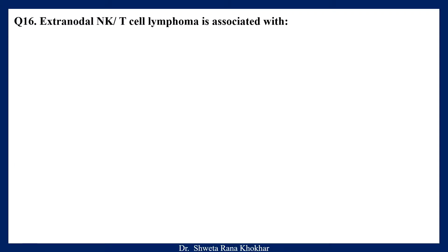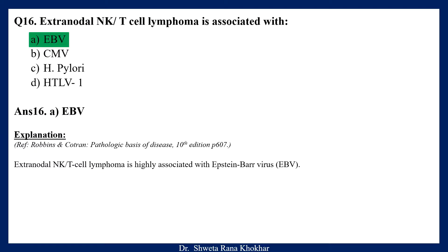Question 16. Extranodal NK/T cell lymphoma is associated with: A. Epstein-Barr virus, B. Cytomegalovirus, C. H. pylori, D. HTLV-1. The correct option is A, Epstein-Barr virus. Extranodal NK/T cell lymphoma is highly associated with Epstein-Barr virus.